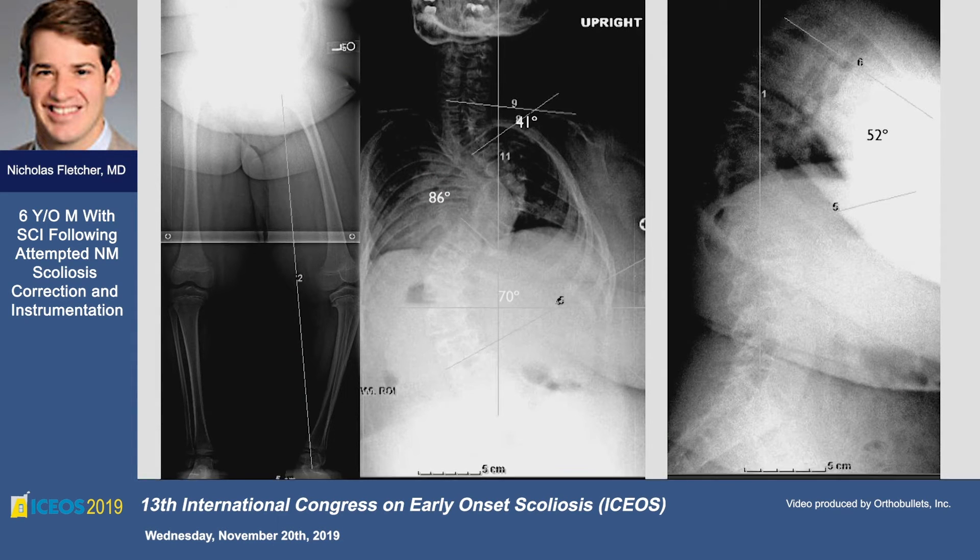For a progressive deformity like this, I'll ask the panel about instrumentation of choice. Matt, any thoughts? For a six-year-old, I think that's going to be difficult to hold anything there, but I think a traditional type of growing rod would have to be considered. I'm not sure a magnetic rod would work, and growing rods tend to get junctional.